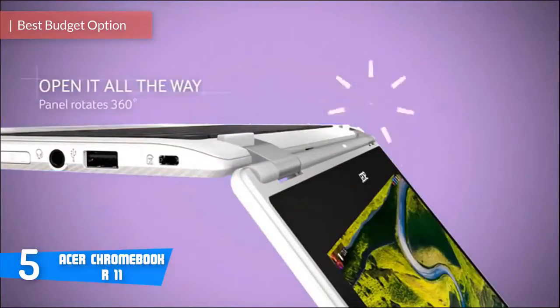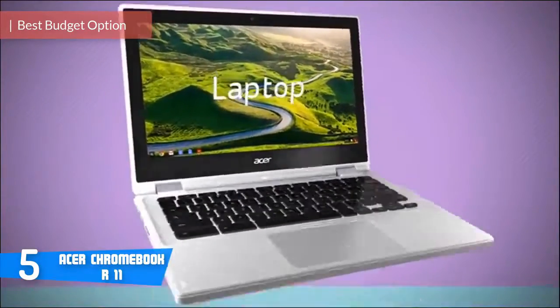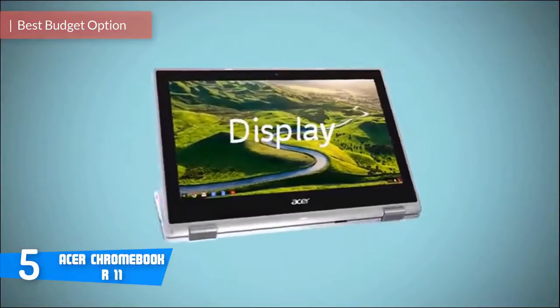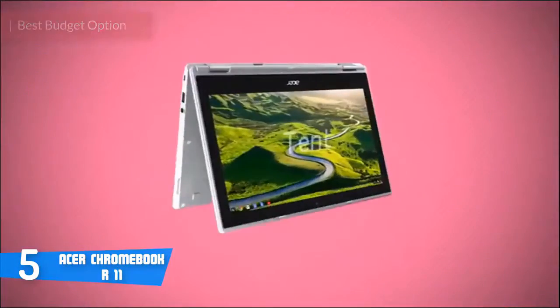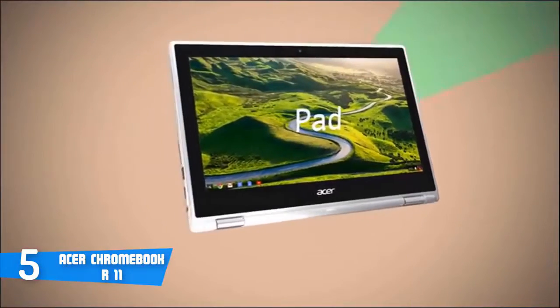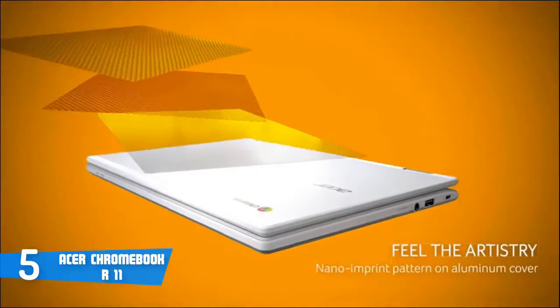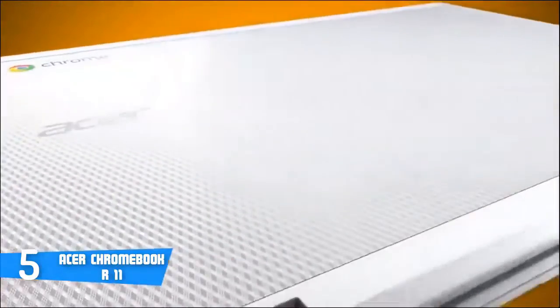The Acer Chromebook R11 is a budget-oriented Chromebook that delivers a competent convertible experience, complete with a colourful display, long battery life, and a comfy keyboard. Design-wise, the Acer Chromebook R11 is decked out in a clean, elegant white chassis with a diamond pattern on the top and bottom of the casing, and the lid is made of aluminium which makes it high quality and certainly durable.